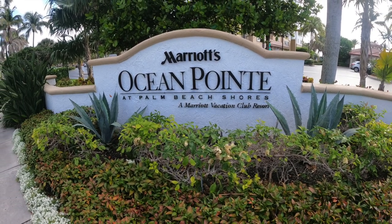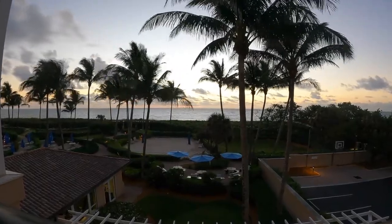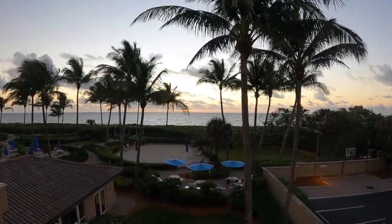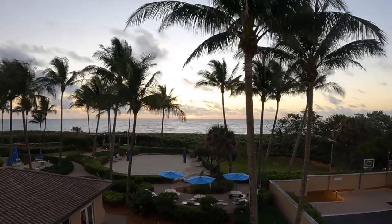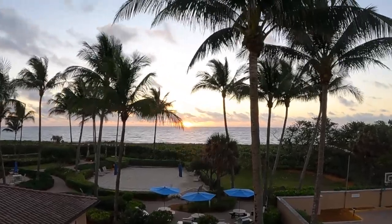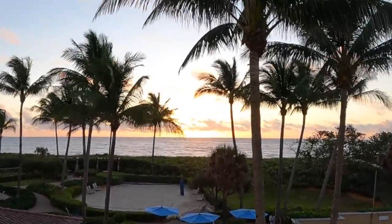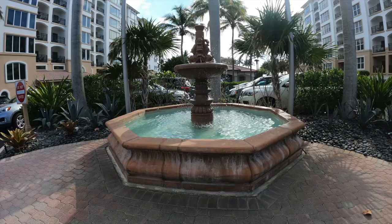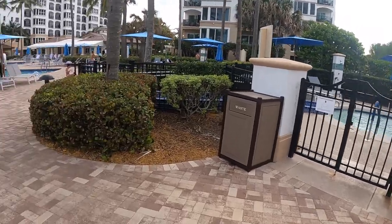What's up guys? We're here at the Marriott's Ocean Point in West Palm Beach. It's a five-building hotel resort right on the ocean front. Here's a view of the time-lapse from the Pompano building and the view from our balcony. So at the entrance near the check-in center, they have a nice fountain and here's a tour of the resort.